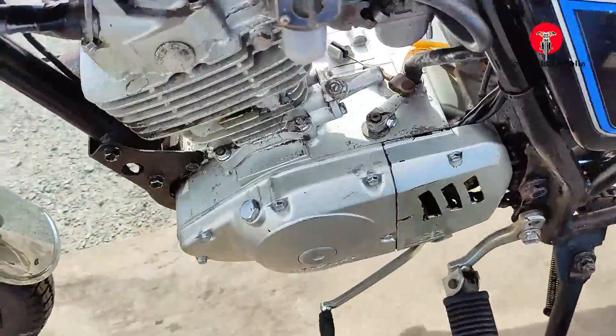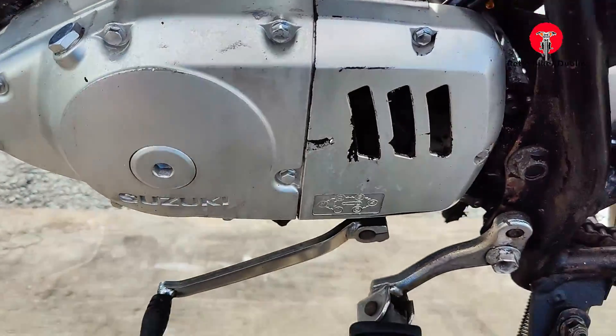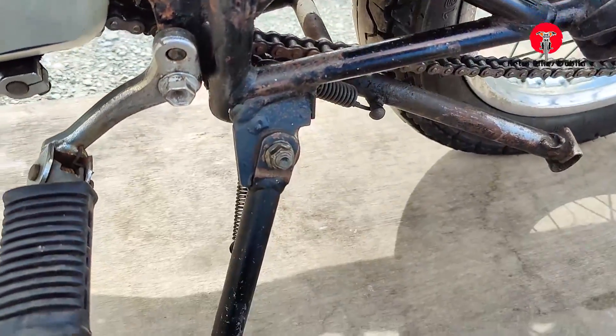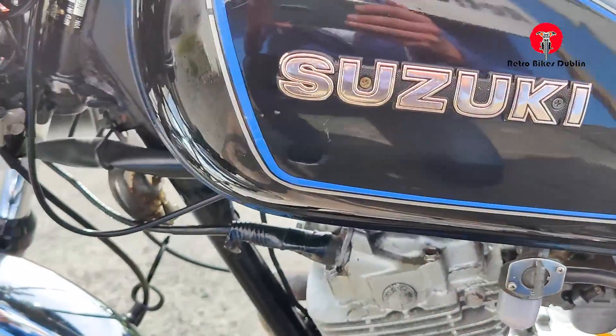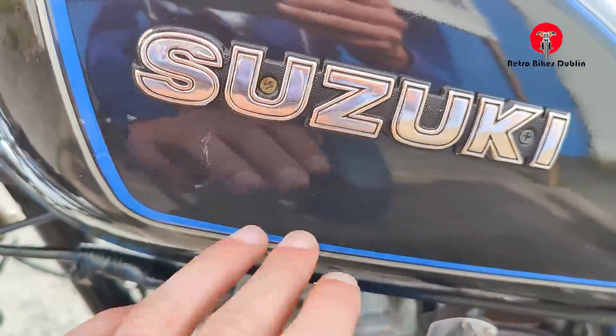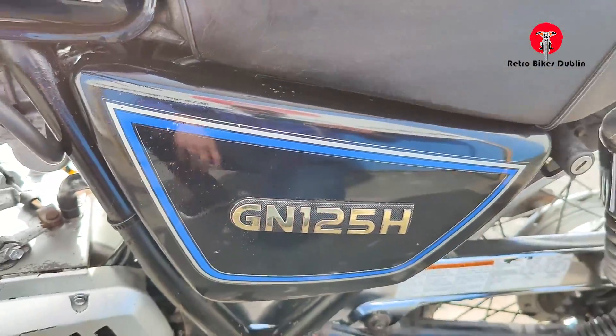The left-hand side of the bike now, engine area — you can see some signs of aging on it. Left-hand side has a side stand and a main stand on it. Left-hand side of the tank again has some minor little scrapes that you'll see throughout. Same with the side panel, but all present and original.